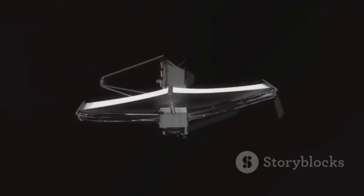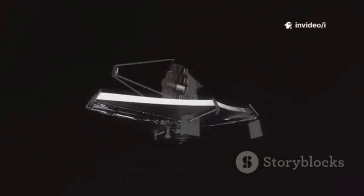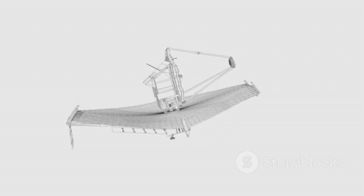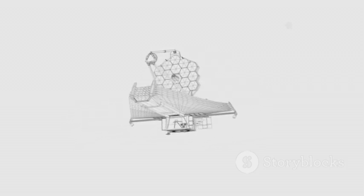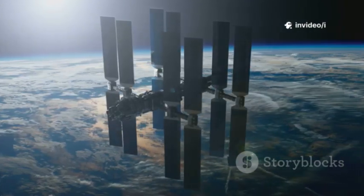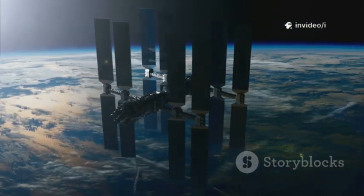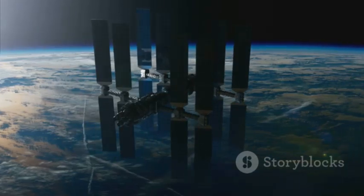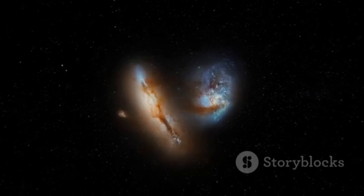The James Webb Space Telescope, or JWST, is humanity's most powerful telescope, launched in 2021 to peer deeper into the cosmos than ever before. Its giant golden mirror, over 21 feet wide, lets it see the first stars and galaxies, study planet formation, and even search for signs of life. Webb orbits a million miles from Earth at the second Lagrange point, where it stays cold and stable, shielded from the sun's heat. This allows it to see in infrared, revealing cosmic secrets hidden from other telescopes.